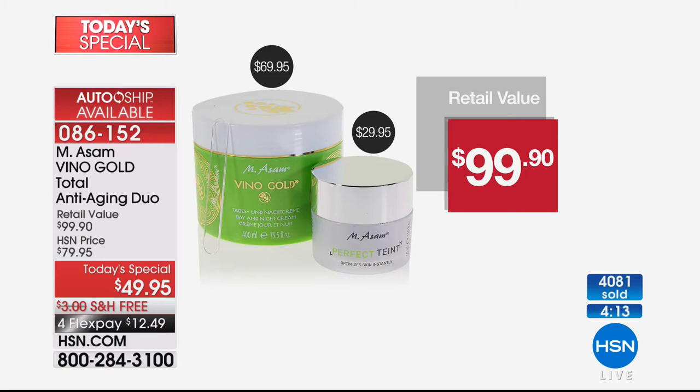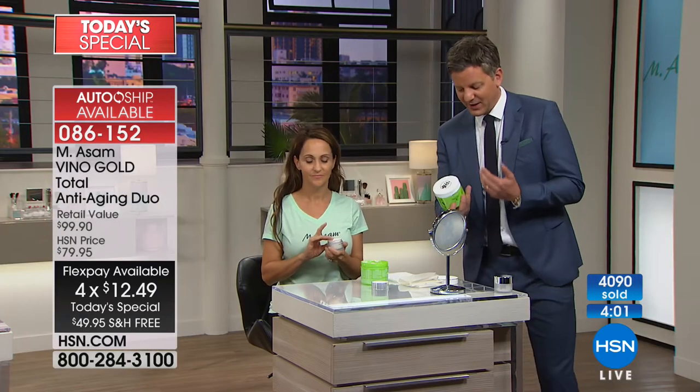We only have four minutes left for you to make a decision that can honestly affect the way you feel about yourself. Marcus, it's not just about lines and wrinkles — it's all the visible signs of aging. It targets all the visible signs of aging: sagginess, deep lines and wrinkles, age spots, everything. The day and night cream, where you get almost a year's supply, is a number one item with ingredients from grapes.